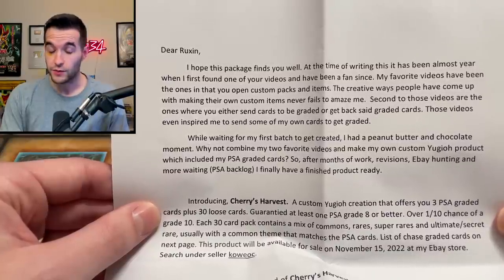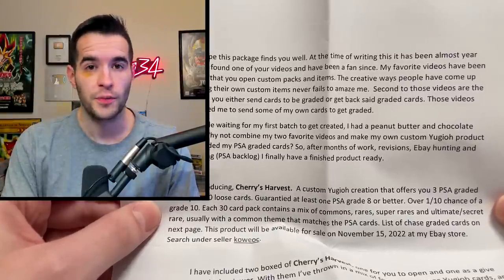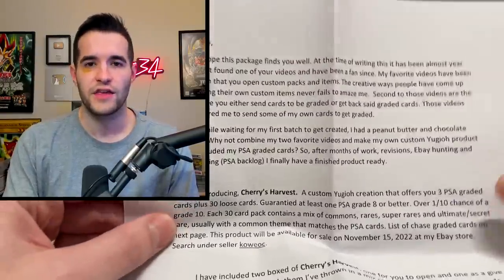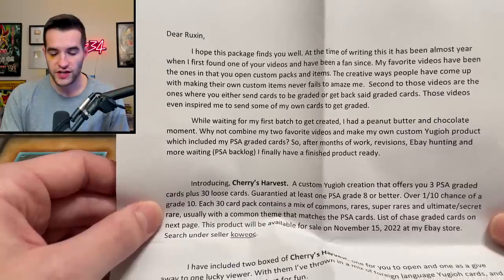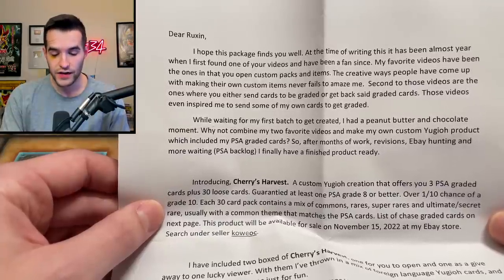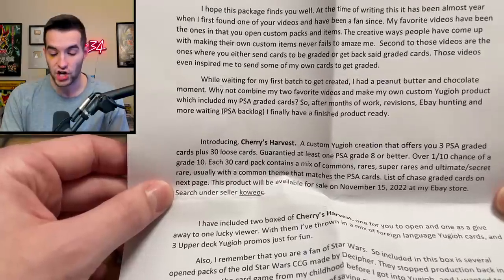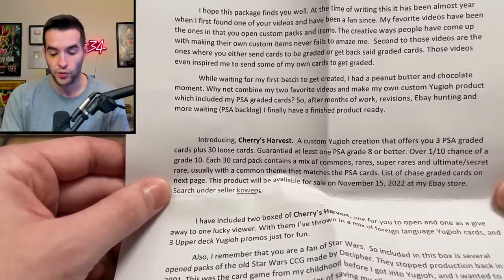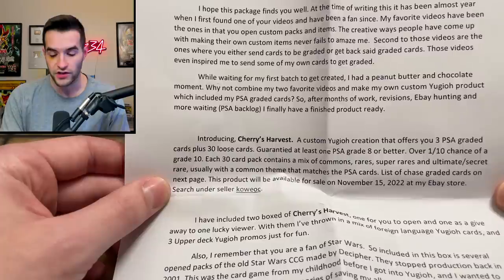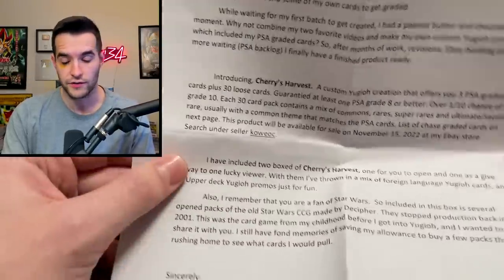My favorite videos are the ones where you open custom packs and items — that's what we have today. The creative ways people come up with to make their own custom items never fails to amaze me. Yeah, it's always fun to open the custom stuff because the original Konami official stuff is always really fun too, but seeing the custom stuff people come up with is pretty unique and exciting. Second to those videos are the ones where you send cards to be graded or open back said graded cards. Those videos even inspired me to send some of my own cards to get graded. While waiting for my first batch to come back, I had a peanut butter and chocolate moment — why not combine my two favorite videos and make my own custom Yu-Gi-Oh product which includes PSA graded cards. So after months of work, revisions, eBay hunting, and more waiting on the PSA backlog, I finally have my finished product ready.